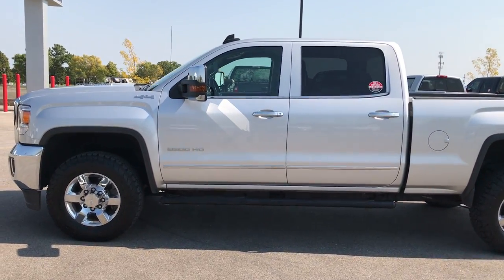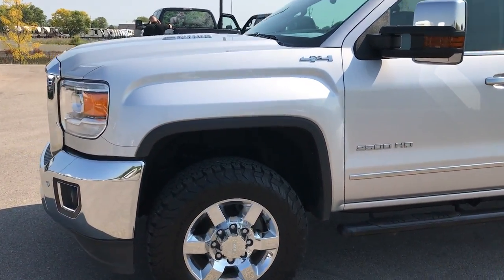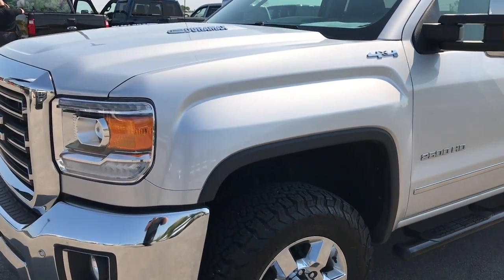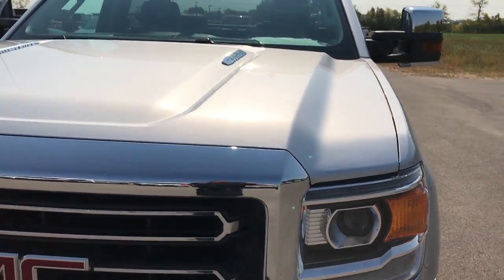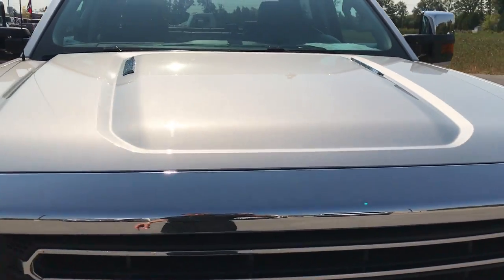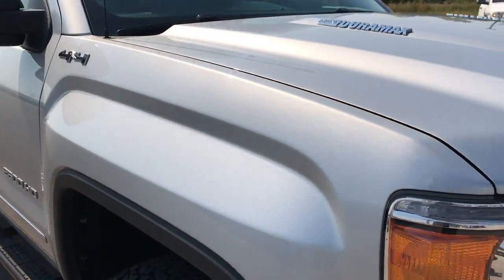This is stock number 9209, a 2015 GMC Sierra 2500 Crew Cab Short Box. This truck has a 6.6 liter Duramax diesel with the LML motor. From this HD video you'll be able to tell that this truck is extremely clean all the way around.